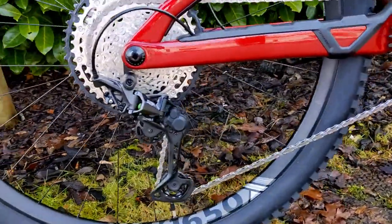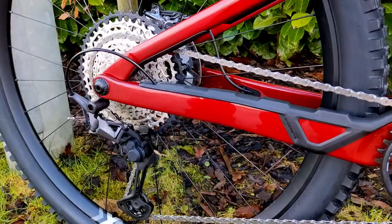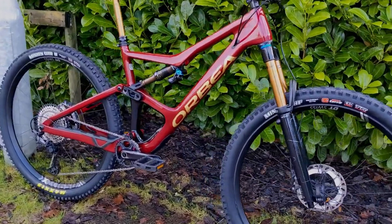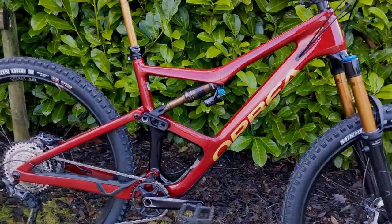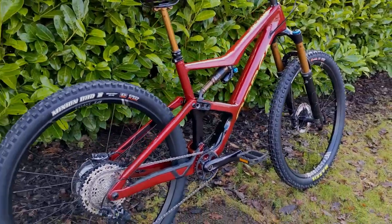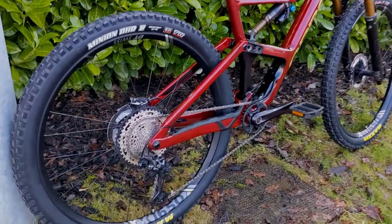The DT Swiss wheels come as standard, as does the Shimano XT drivetrain and XT brakes. Absolutely cracking bike to ride — the new owner is going to be absolutely delighted when he swings a leg over and gets riding. Hope you like this bike check. George out.